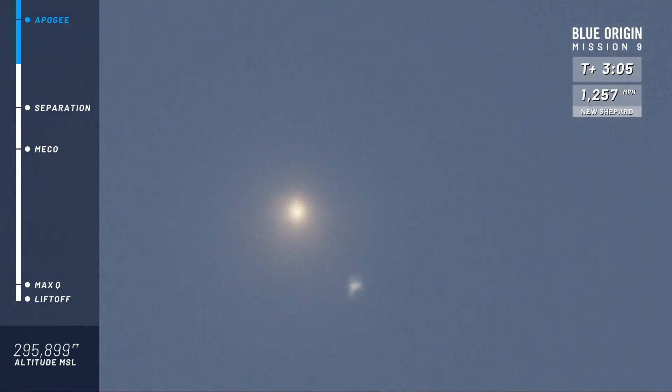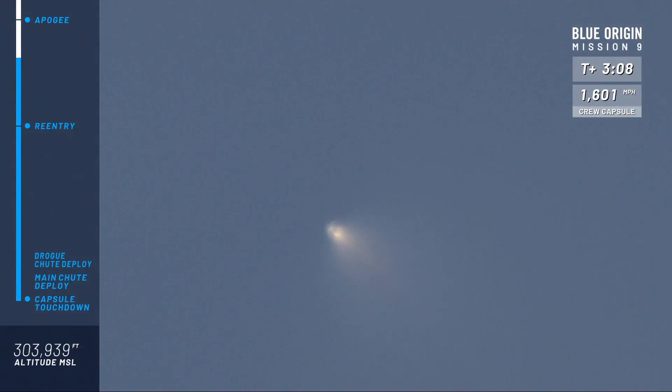There goes the escape motor. The crew capsule has blasted away from the booster as planned. Let's see how the reaction control system on the base of the capsule reacts — we want to stabilize the capsule prior to it reentering the atmosphere for a nice smooth landing back here home.